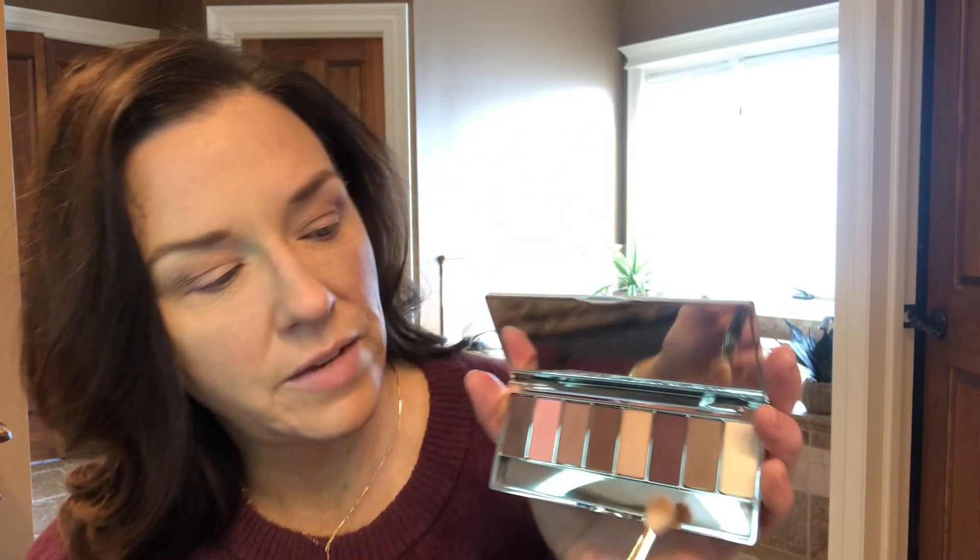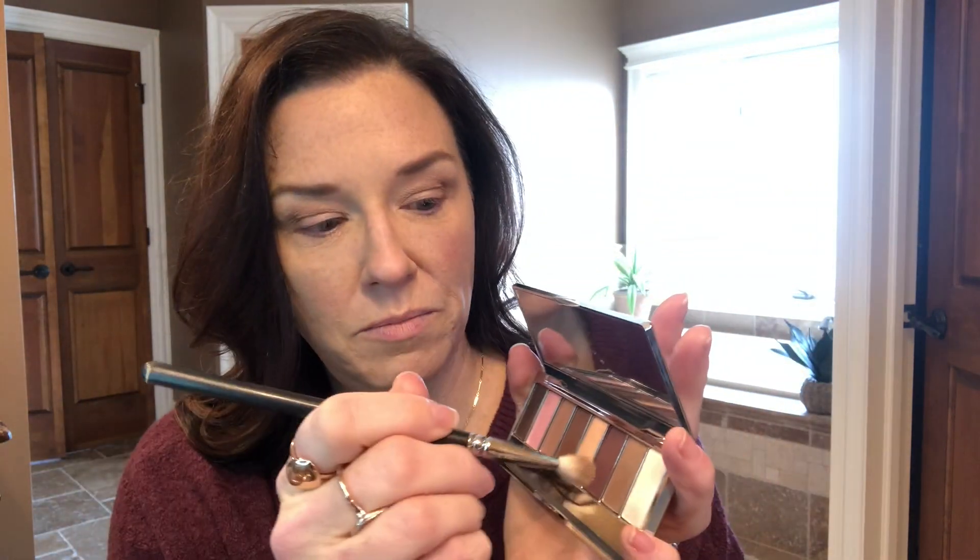Next I definitely want to bring in this plummy tone here. I'll just bop the tip of that and sort of stamp it right there in that corner, just kind of barely spreading it around in there, a little bit into the crease.